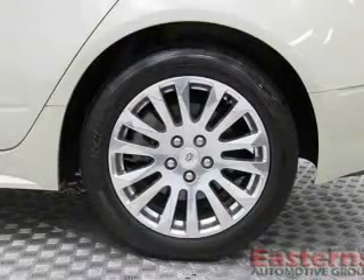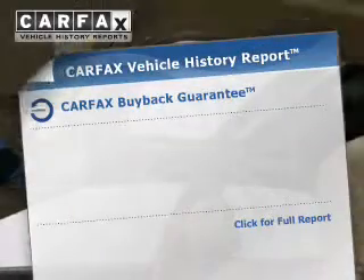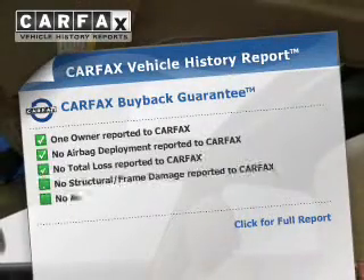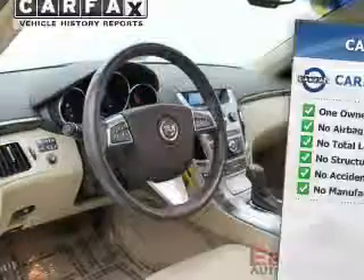A passenger airbag, low tire pressure warning, and front ventilated disc brakes. Rest easy knowing this vehicle comes with a Carfax Vehicle History Report from Carfax, the most trusted provider of vehicle history information.